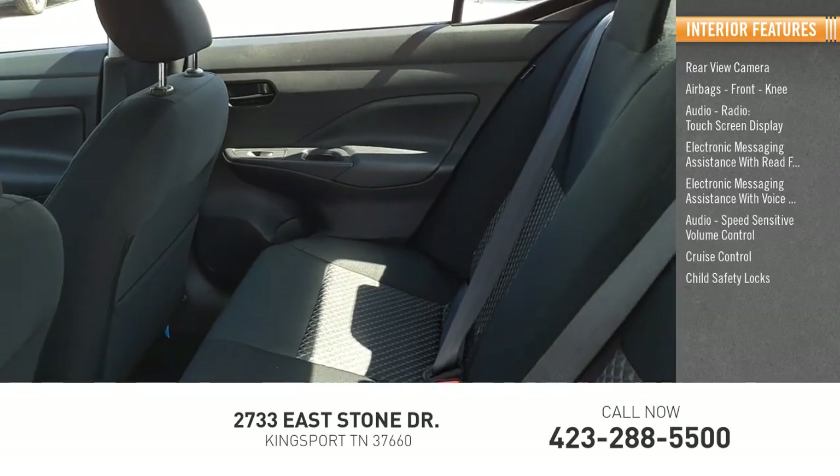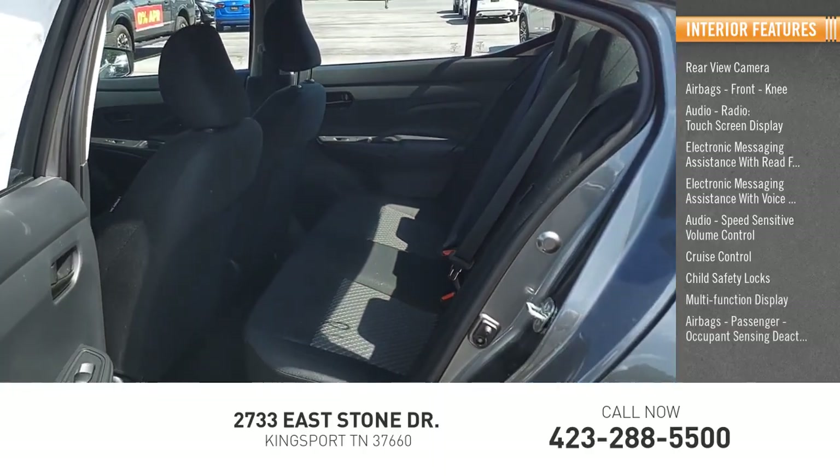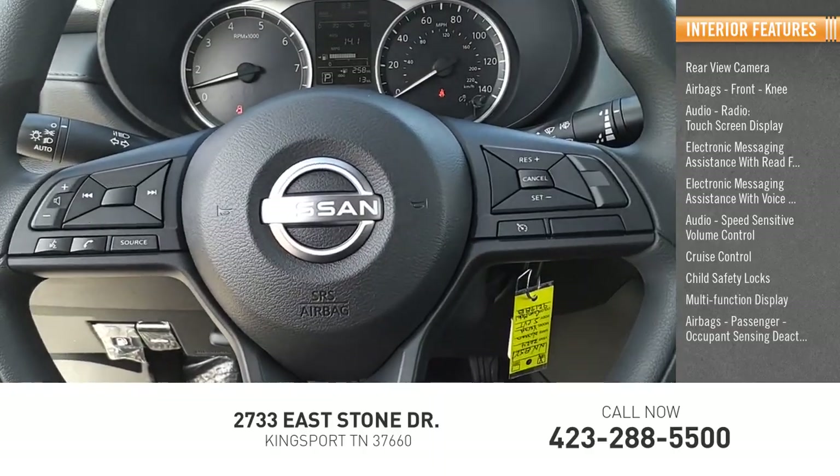Cruise control, child safety locks, multi-function display, airbags with passenger occupant sensing deactivation.